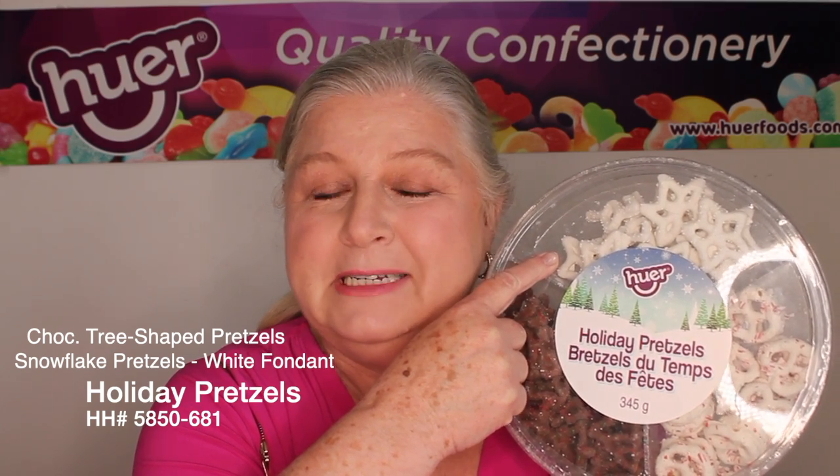Holiday pretzel tray — a beautiful combination to take along to a holiday get-together. We have the chocolate covered tree-shaped pretzels, the snowflake-shaped pretzels covered in little dots and white fondant, and the traditional twist pretzel with candy cane crumble. So many of you at other markets have said these are absolutely delicious, and we've had no cost increase from last year.